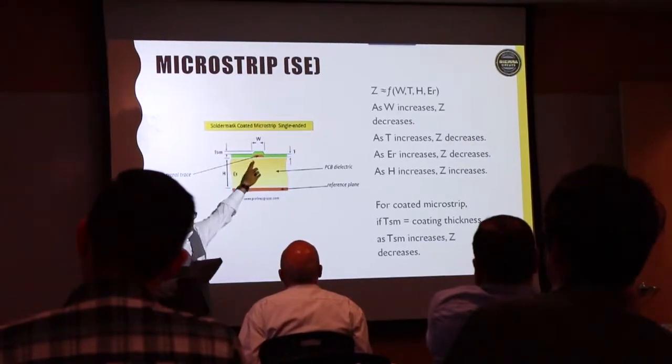Depth of knowledge is essential as a designer, and you never know when you're going to need to know something. When you add something to your field of knowledge, you become just that much more valuable to your clients and customers as you interface with them. You can offer more solutions if you know what the solutions are. So IPC Designers Council gives me access to solutions I might not otherwise know.